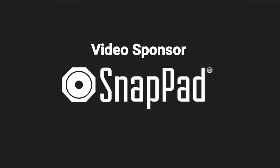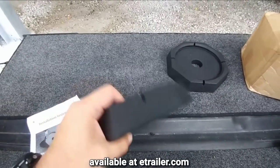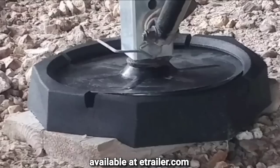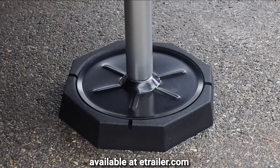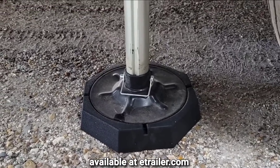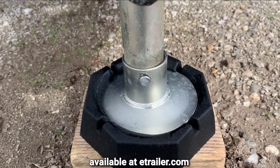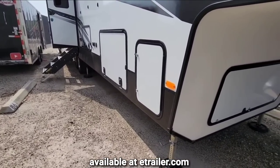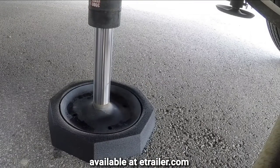Before we get started, I'd like to thank RV Snap Pads, the sponsor of this video. RV Snap Pads attach permanently to your RV's leveling jack so you don't have to carry around blocks of wood or plastic to level your fifth wheel, travel trailer, or motorhome. They make snap pads for just about every RV leveling system — simply lower your jacks onto them and watch them snap into place.